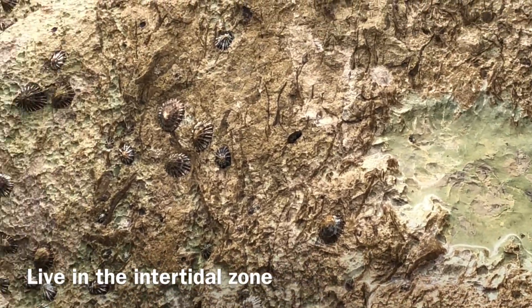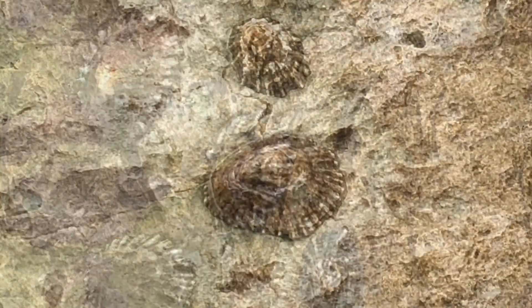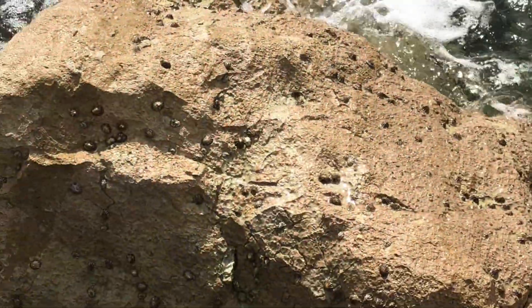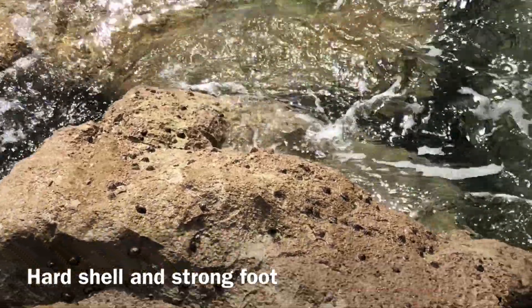Limpets have a hard shell that they use to protect themselves from predators and the elements. They also have a strong foot that allows them to cling to rocks so they can stay in one place, even when the waves are crashing over them.